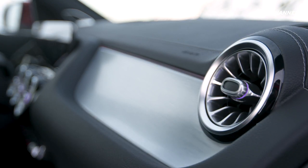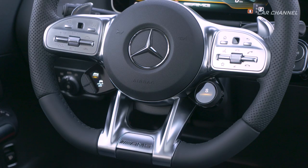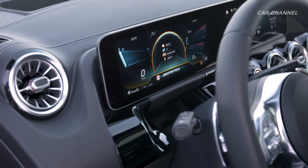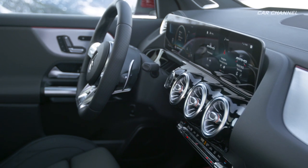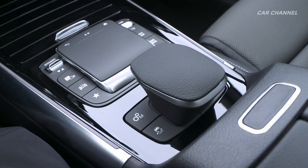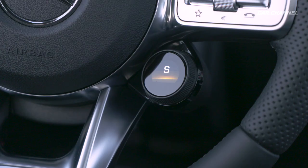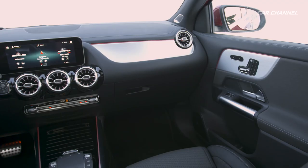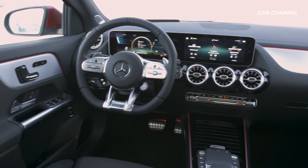The multi-function sports steering wheel in Nappa leather ensures first-class ergonomics and intuitive operation. The steering wheel rim with a flat bottom, perforated leather in the grip area, and red contrasting topstitching is both attractive and pleasant to the touch. The galvanized steering wheel gear shift paddles allow an even sportier driving style. The combination of sporty design and sophisticated details is also featured in the MBUX infotainment system with its innovative operating and display concept.